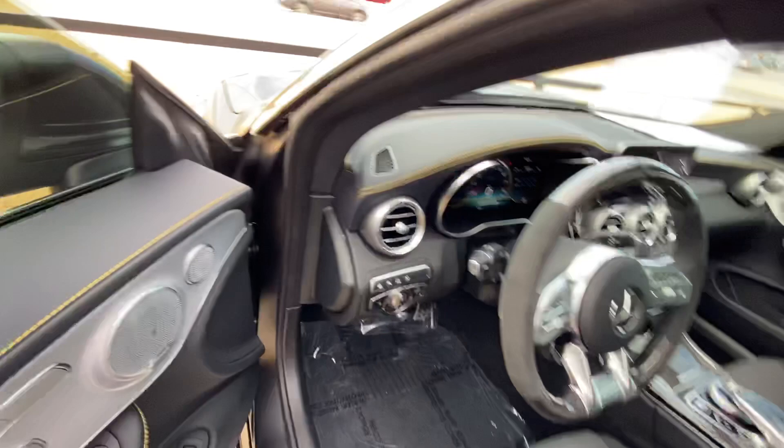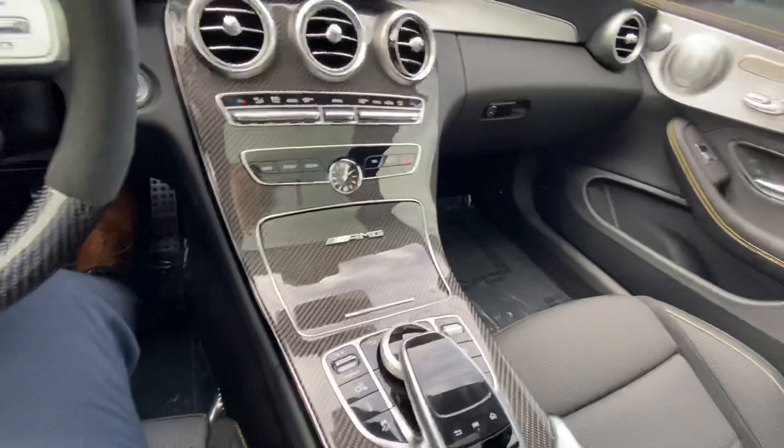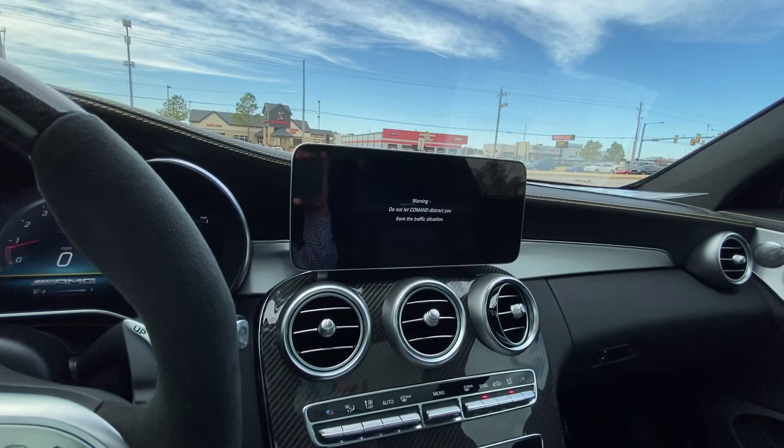You've got your carbon fiber with your premium sound system. You've got carbon fiber on the steering wheel, Alcantara. Carbon fiber on the center console. And you've got your big LCD screen for your dash, and then another LCD screen for your navigation and backup camera.